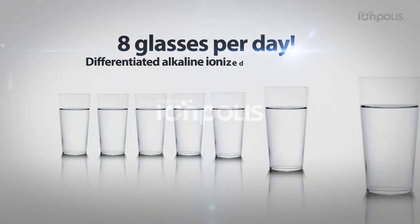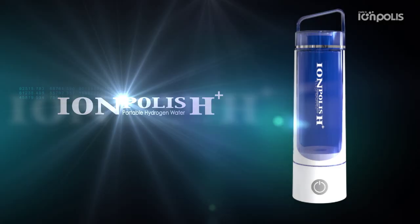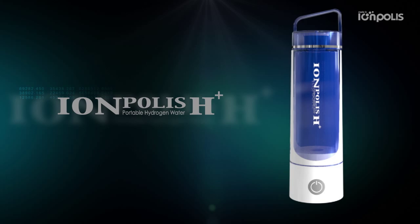Drink 8 glasses per day. Differentiated hydrogen water ion generation device. Eompolis H Plus — drink healthy, good water.